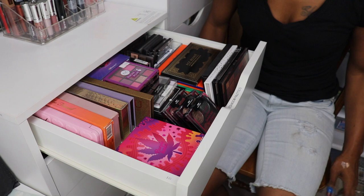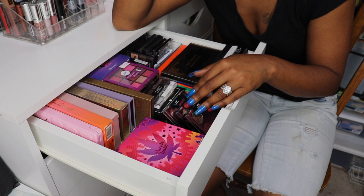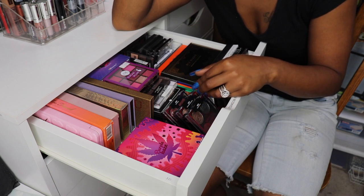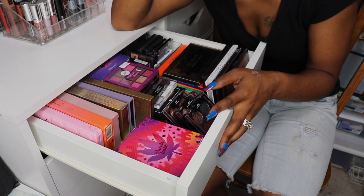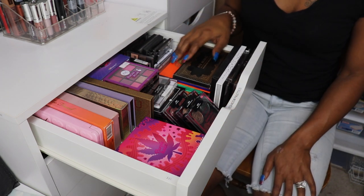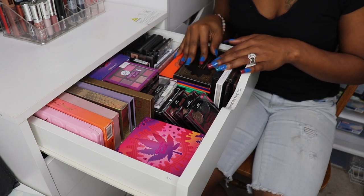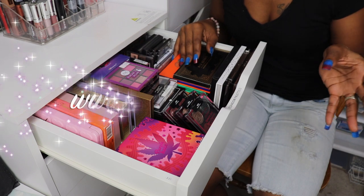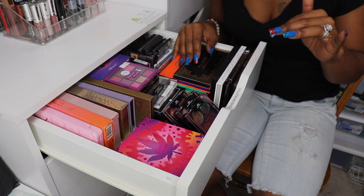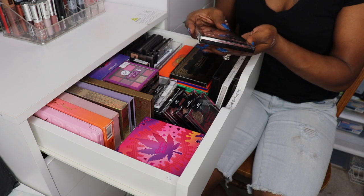In the past you've seen me do mini declutters but you rarely ever see me do eyeshadow palettes because I have a very hard time letting go of eyeshadow palettes — so I think it's time. Y'all pray for me. In this first eyeshadow palette drawer we have a whole bunch of smaller size eyeshadow palettes. Very few will be decluttered and if they are, they're gonna be sold and/or thrown away if they're just extremely old.